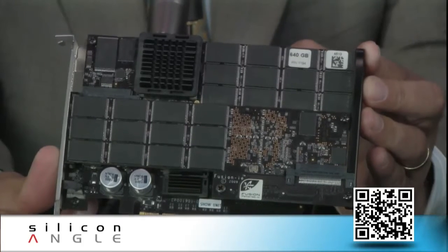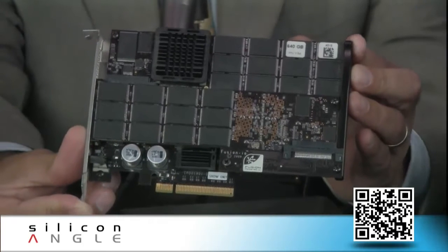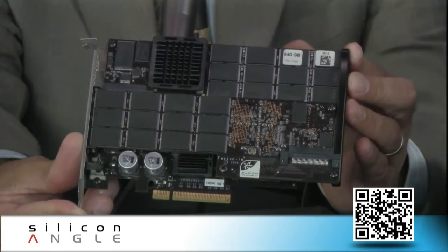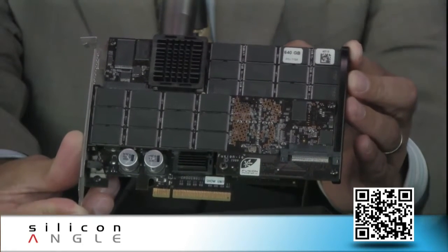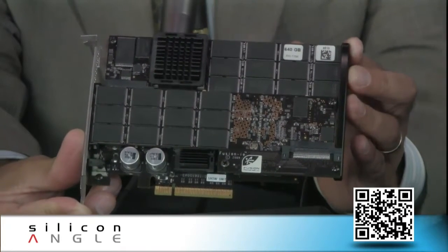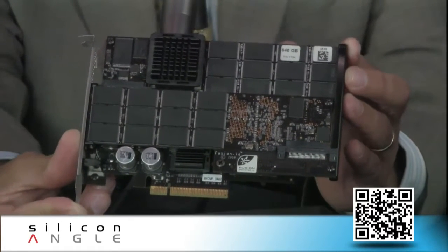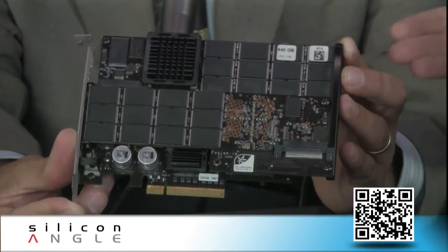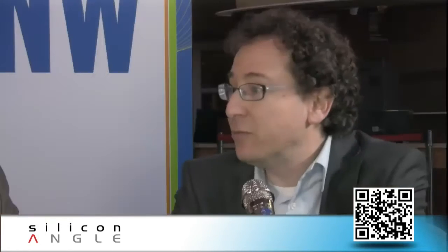It's flash memory-based, which is obviously much faster than traditional rotating spinning disks. The real interesting part about what's happening right now is we're seeing this trend of taking the process-critical data, or the active data, and putting it as close as possible to the CPU. In order to get the performance that's needed, we have to put it back to the CPU, and it has to be in the same kind of silicon to match up the speeds and feeds.